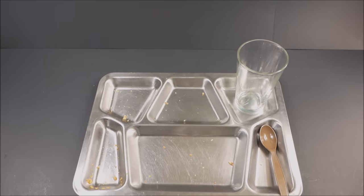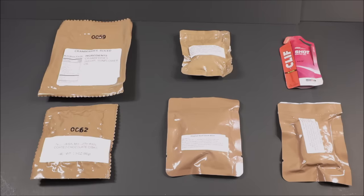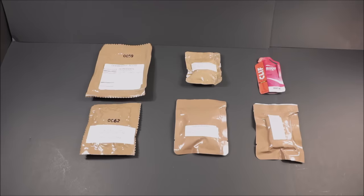Now we're back with lunch. Let's get this out onto a tray. Let's first start off by checking out those cranberries — sliced, nice, vacuum sealed. Again, taking up way less space than usual.